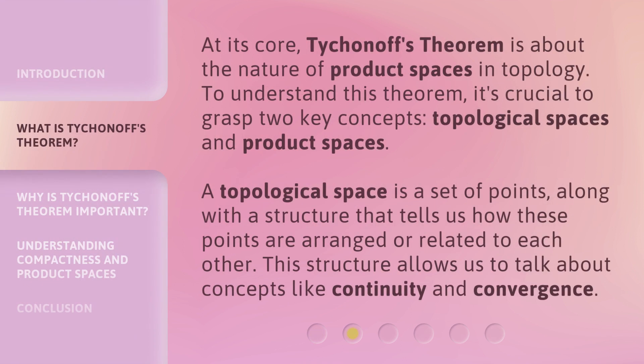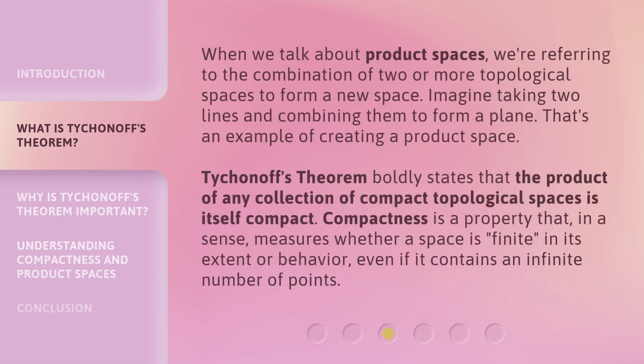At its core, Tychionov's Theorem is about the nature of product spaces in topology. To understand this theorem, it's crucial to grasp two key concepts: topological spaces and product spaces. A topological space is a set of points, along with a structure that tells us how these points are arranged or related to each other. This structure allows us to talk about concepts like continuity and convergence. When we talk about product spaces, we're referring to the combination of two or more topological spaces to form a new space. Imagine taking two lines and combining them to form a plane — that's an example of creating a product space.